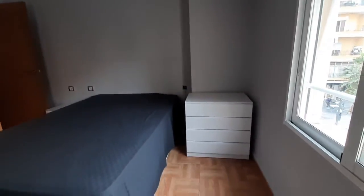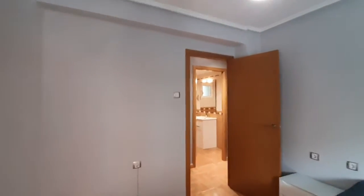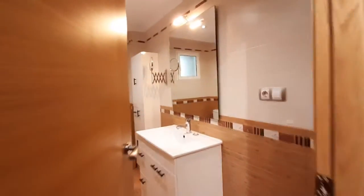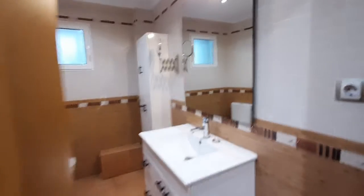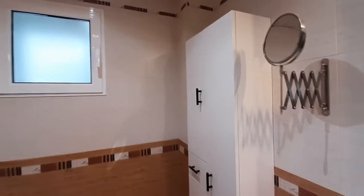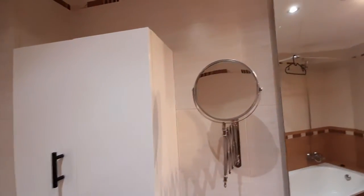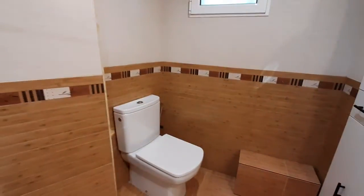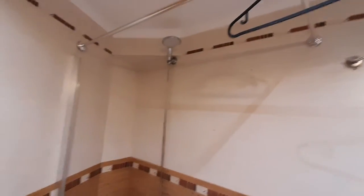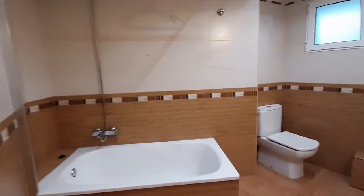You have a desk drawer over there. Over here we have the bathroom. You have the sink. You have a mirror on the wall. You have a small closet here. You have an augmented mirror. The toilet. And the bathtub with the shower. That's the whole bathroom.